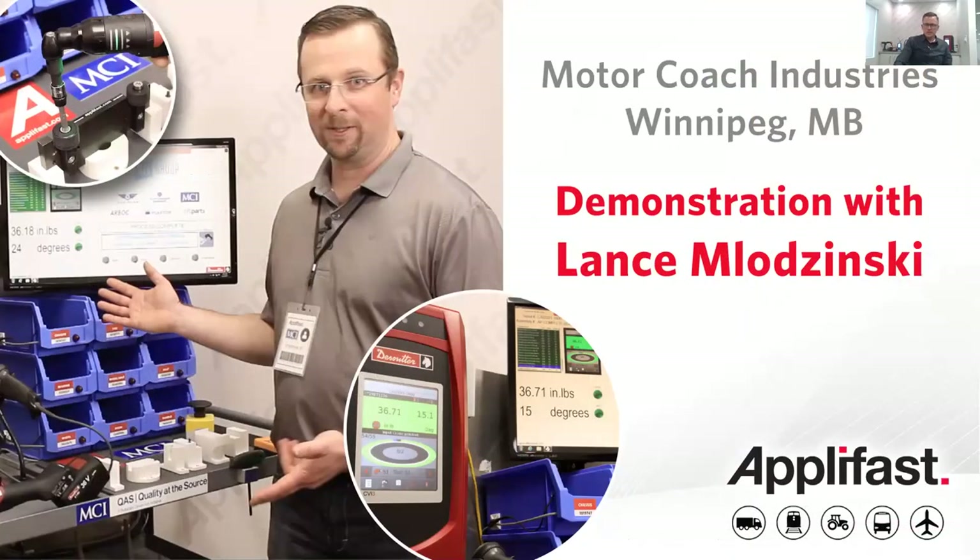This brings us to our next video with Lance Molodzinski of Motor Coach Industries in Winnipeg. This is a longer video — about 11-12 minutes — but very interesting. We're demonstrating another Desoutter DC electric tool system that Aplifast supplied, and this system includes operator guidance that guides the operator throughout the assembly process for all torque-related and non-torque-related tasks. With these error proofing accessories, any operator could safely build a quality product with minimal training.